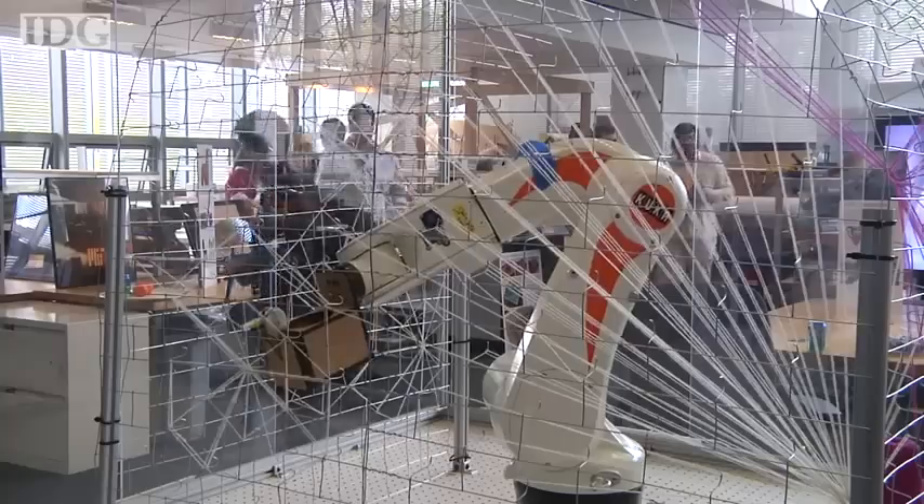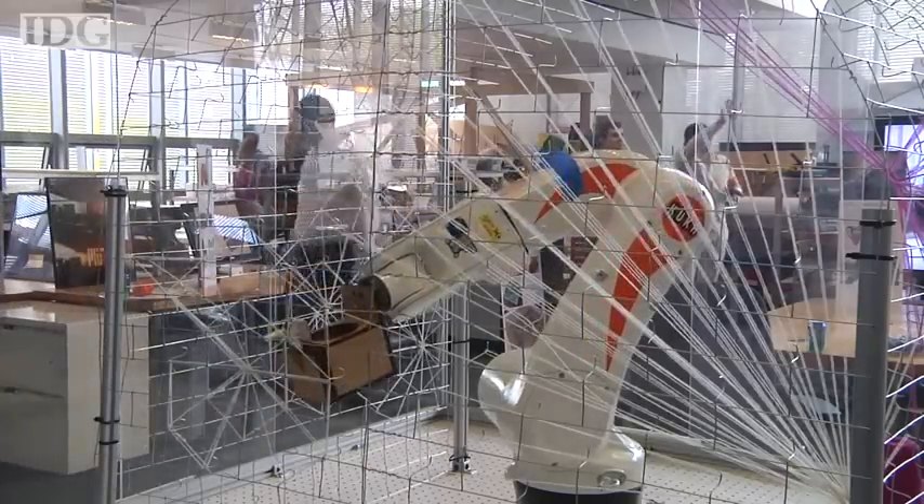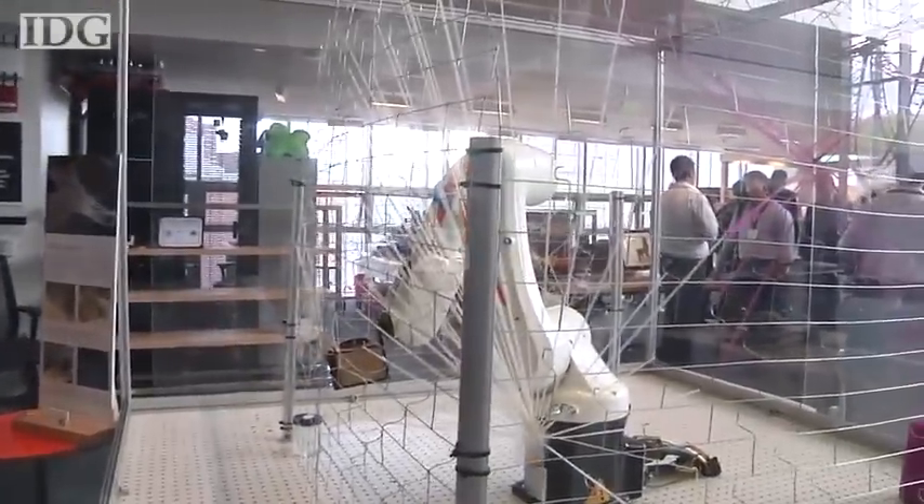It's like a robotic spider weaving a web of art on its own based on its surroundings. It's a three-week-old project created by the Mediated Matter Group at the MIT Media Lab. The group also researches 3D printers, but this project is different.